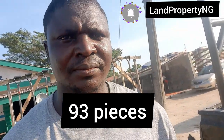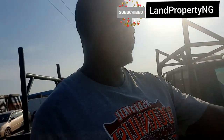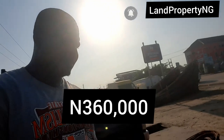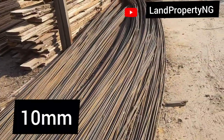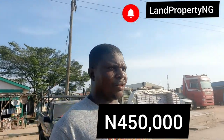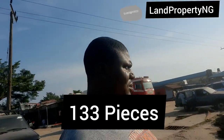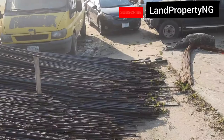This one is three hundred and sixty thousand for 8mm. Yes, 130 pieces in a ton. And this one is 10mm.